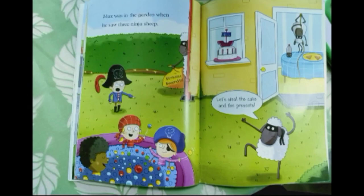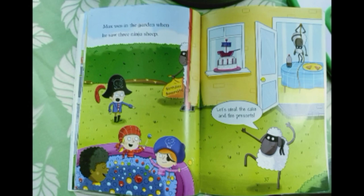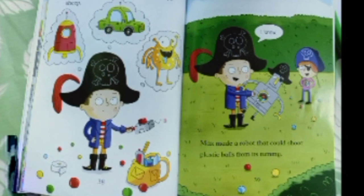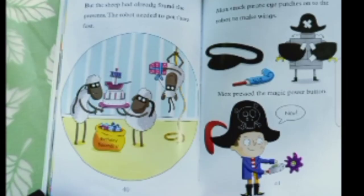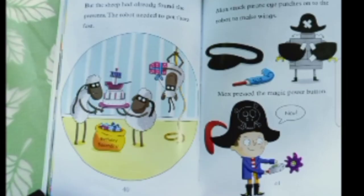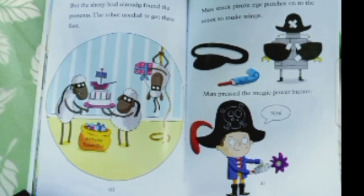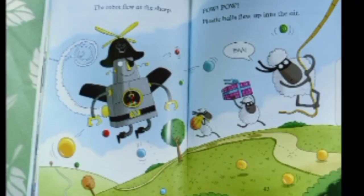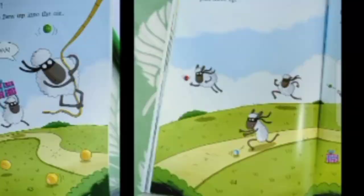Max was in the garden when he saw the ninja sheep. Max needed a model to stop them. Max made a robot that could shoot plastic balls from his tummy. But the sheep had already found the presents, so that robot needed to get there fast. Max stuck pirate eye patches on the robot to make wings. Max pressed the magic power button and the robot flew at the sheep. Pop pop — plastic balls flew up in the air. The sheep liked the balls and ran to pick them up.